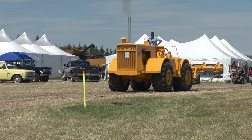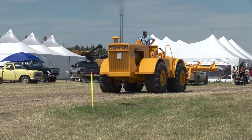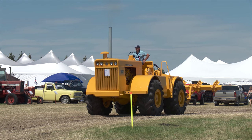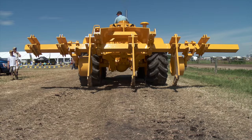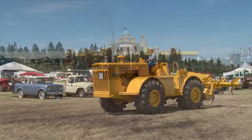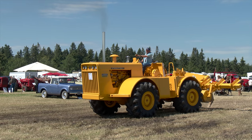Here we see the restored 4300 being driven by Jensen's hired man at an International Harvester vintage farm equipment show in Olds, Alberta.